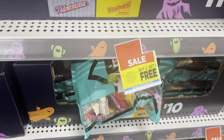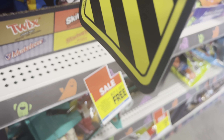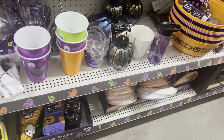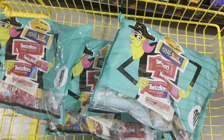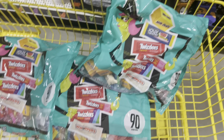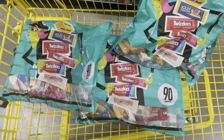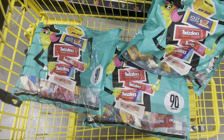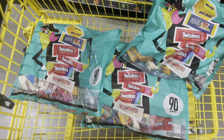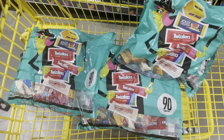Let me grab my three bags and put them in the buggy so I can show you exactly what I'm grabbing. Three of these bags would normally cost us thirty dollars because they're ten dollars each. But with the buy two get one free sale, we get one bag free, so we're only paying twenty dollars. And because we hit twenty dollars, that five-dollar-off coupon applies — meaning we're only paying fifteen dollars for all three bags!